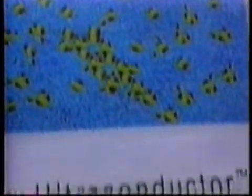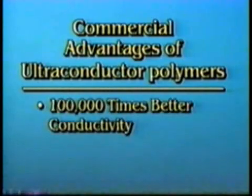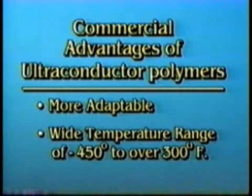Roots is proceeding with the commercialization of Dr. Grigorov's work, funded in part by contracts with the United States Air Force. Ultraconductors not only have superconducting applications, conducting electricity 100,000 times better than copper, silver, or gold, but have other breakthrough commercial advantages. Polymers are more flexible, more adaptable, and unlike cryogenic superconductors, keep their conductivity over an enormous usable temperature range — from minus 450 degrees to more than 300 degrees Fahrenheit.